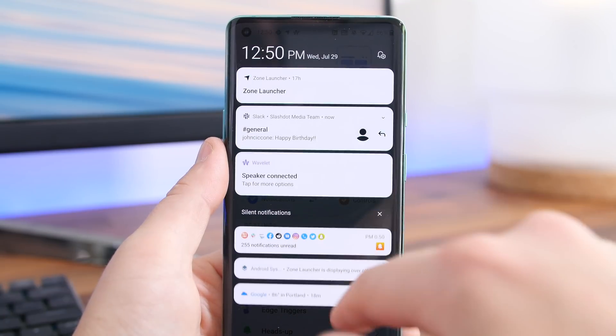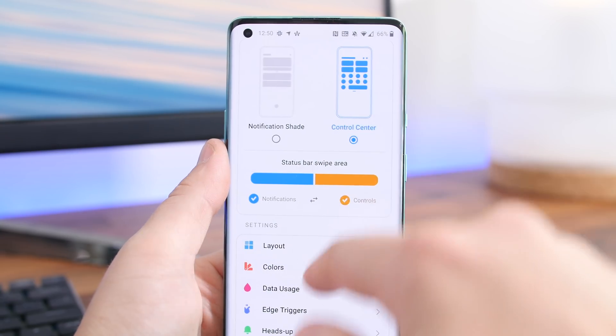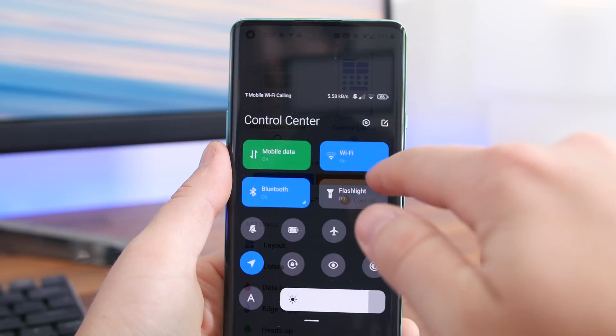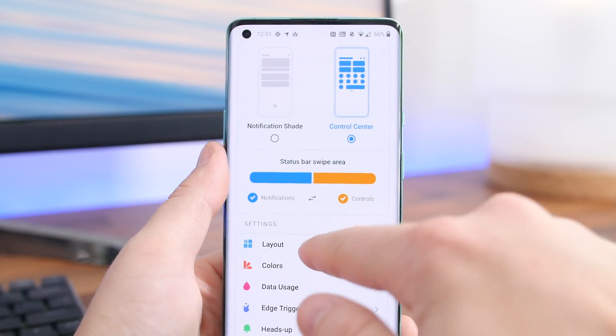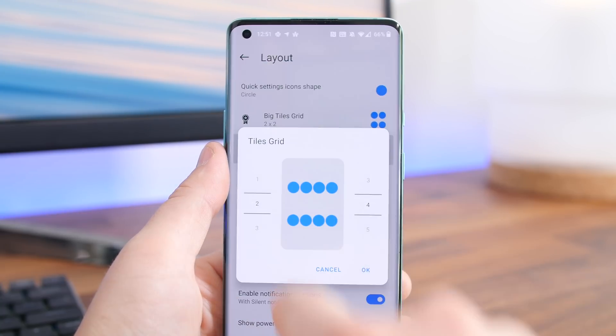You can customize the heck out of this app — you can customize the background colors. It even features some neat tricks, like grouping together notifications from the same app so you don't get spammed with all sorts of different notifications. Overall, this is just a great customization app to check out.